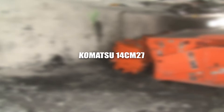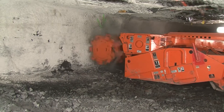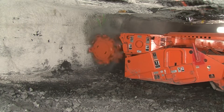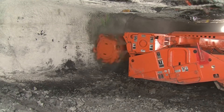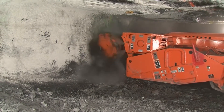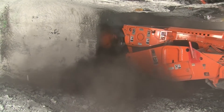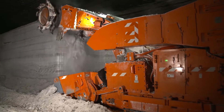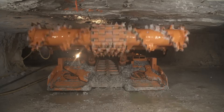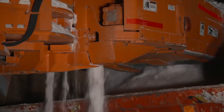Komatsu 14 CM27. The Komatsu 14 CM27, a marvel in the world of continuous miners, embodies the epitome of efficiency and innovation in underground coal mining. This compact yet powerful machine is engineered to extract coal continuously, offering a level of productivity that transforms underground mining operations. Its cutting-edge design and advanced features make it a formidable presence in the confined spaces of underground mines.